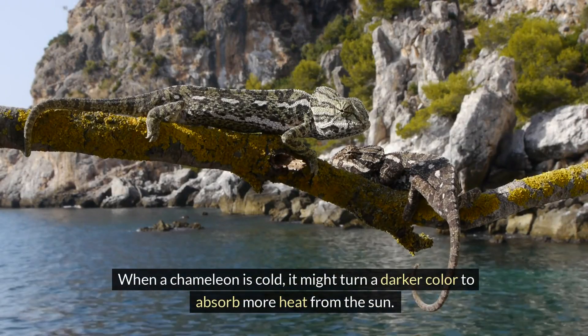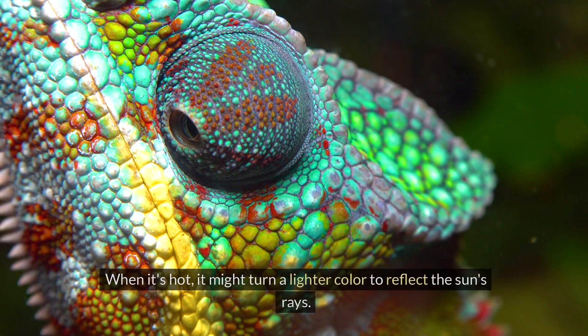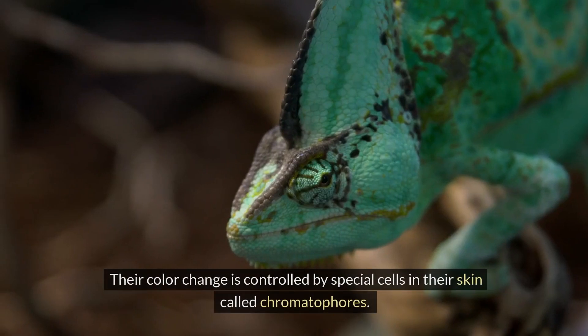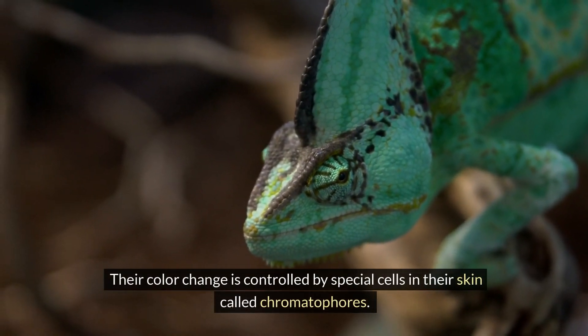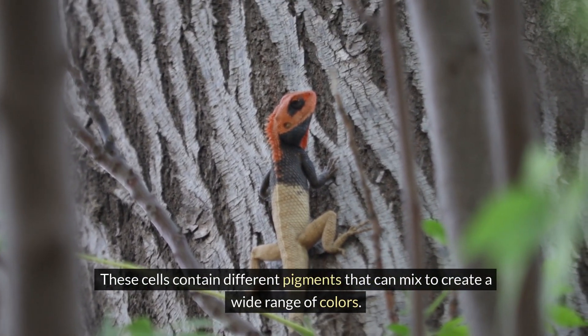When a chameleon is cold, it might turn a darker color to absorb more heat from the sun. When it's hot, it might turn a lighter color to reflect the sun's rays. Their color change is controlled by special cells in their skin called chromatophores. These cells contain different pigments that can mix to create a wide range of colors.